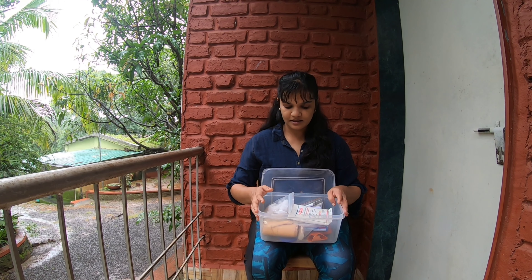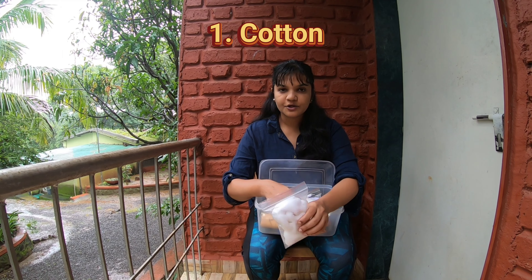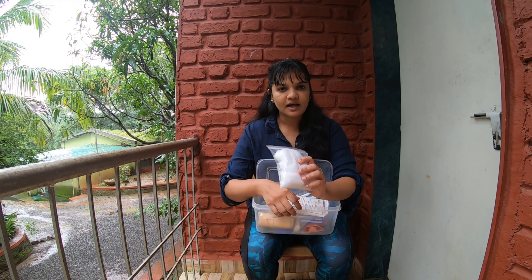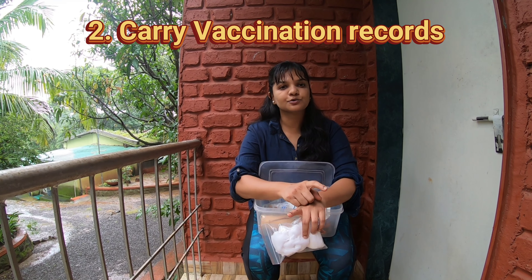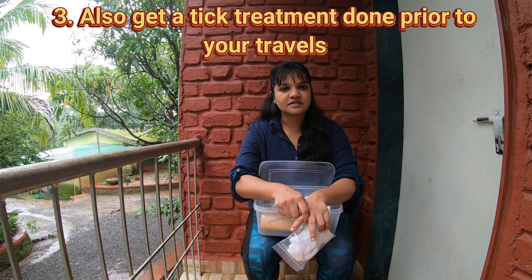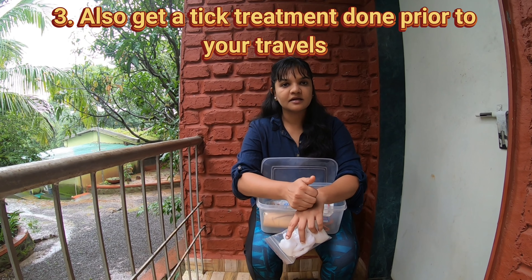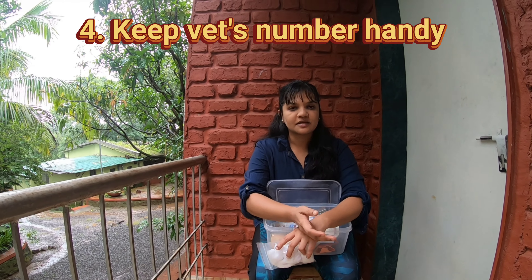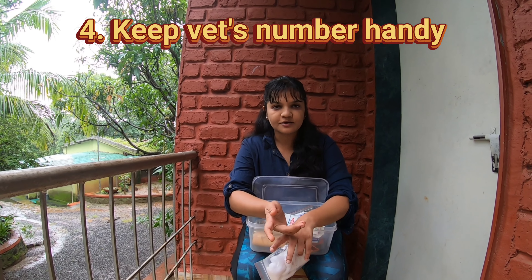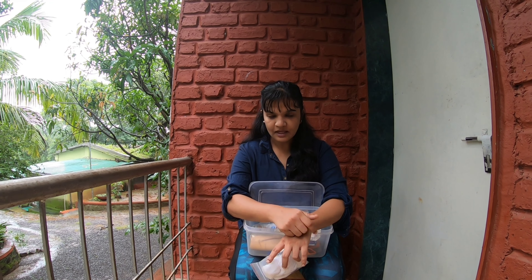Now I'll show you what we carry in the medical kit. First, I want to mention: wherever you travel with your pet, always carry updated vaccination records on your phone. Also keep your vet's number written down inside your medical box, because if you don't have network connectivity or your phone battery is low, you'll still have the number handy.